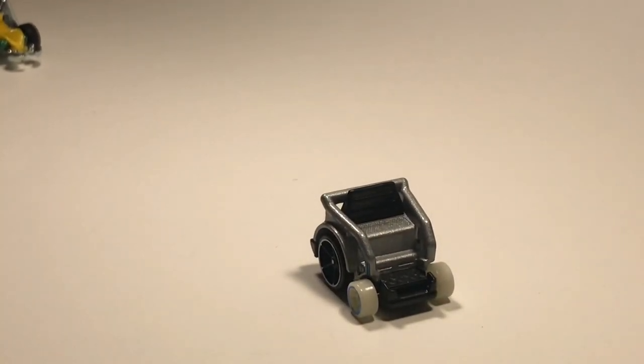Next up we've got a recolor of a car we've seen before - we've got Wheelie Chair in silver. Let's go ahead and open it up - nice little car. I don't remember if the first one was fast or not, it was so long ago. Maybe this one will be quick, we'll have to see.